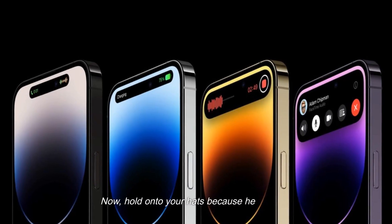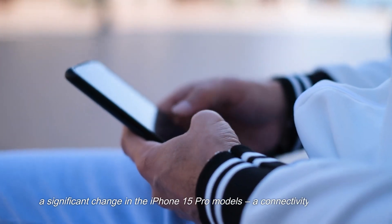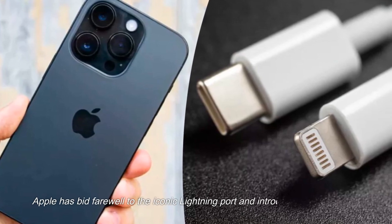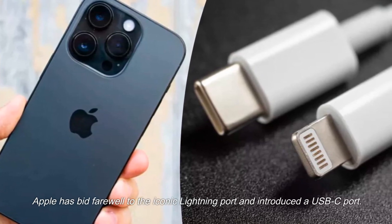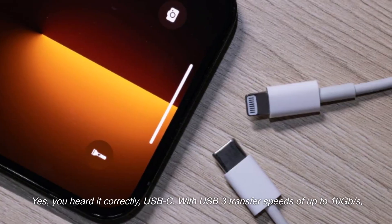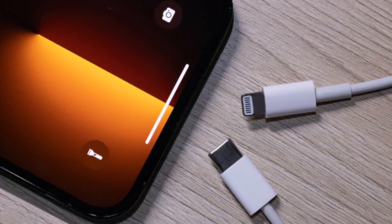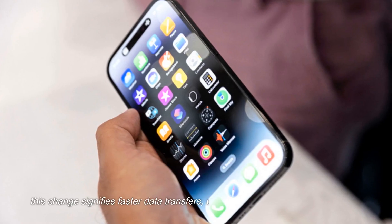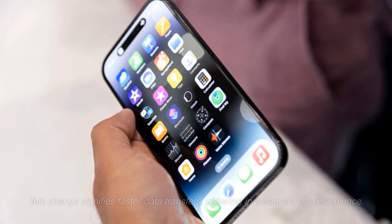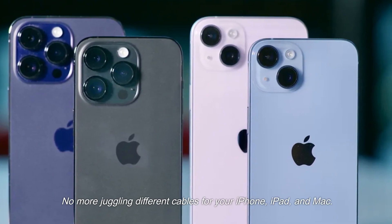Now hold on to your hats, because here comes a significant change in the iPhone 15 Pro models — a connectivity revolution. Apple has bid farewell to the iconic Lightning port and introduced a USB-C port. With USB 3 transfer speeds of up to 10Gb/s, this change signifies faster data transfers, ushering in a new era of convenience. No more juggling different cables for your iPhone, iPad, and Mac.